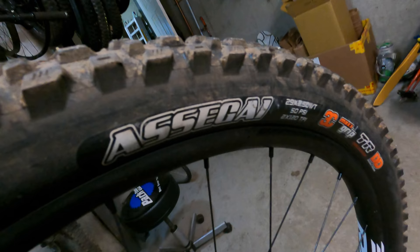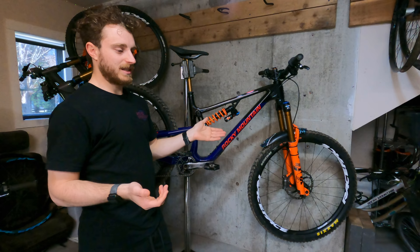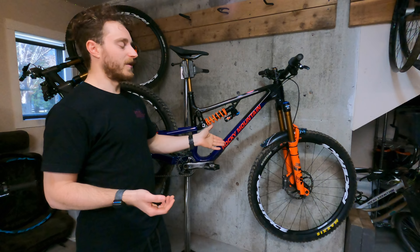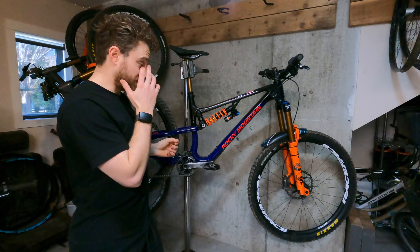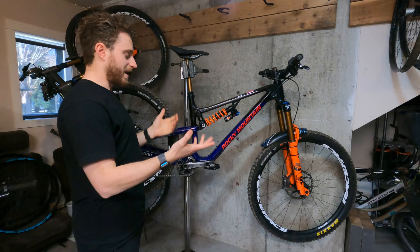Otherwise everything else is pretty much the same as the Slayer. Up front I've got the Assegai 2.5 Double Down wide trail — really good traction everywhere, rolls a bit slower but I'd rather have traction than speed. If you can go fast on a tire because it rolls quickly but don't have confidence, you can't actually go that fast. I'm very confident I can go as fast as I want, and I know I have traction going into rough sections and corners. The DHR2 on the rear suits my style of braking as late as possible — really good at anchoring down. It's a 2.5, was a prototype at some point, and both tires are max grip.